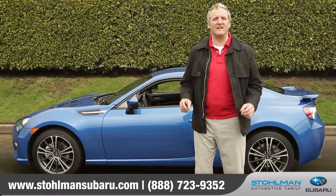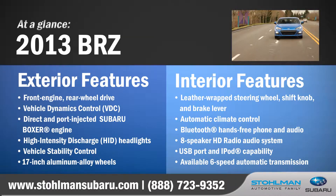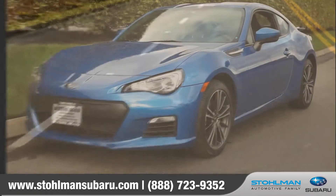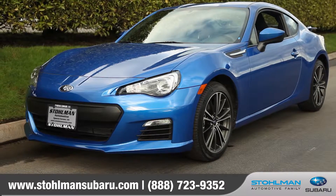Hi, I'm Robert and I am standing next to the 2013 Subaru BRZ. With tantalizing good looks and jaw-dropping performance, this sports machine was engineered with one intended goal: to be the best all-around sports coupe on the market today.